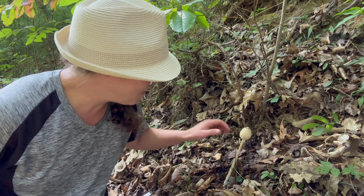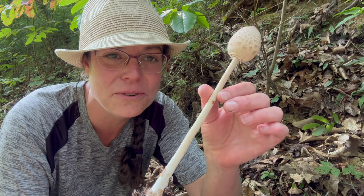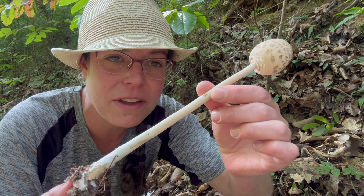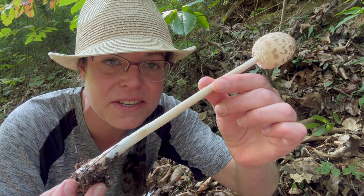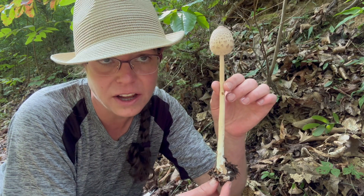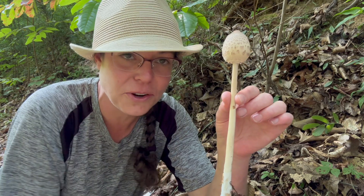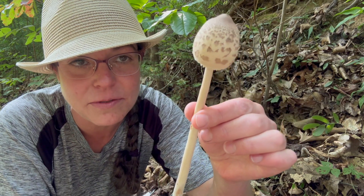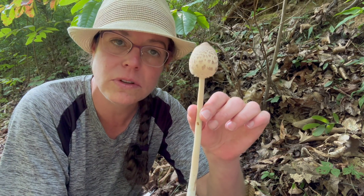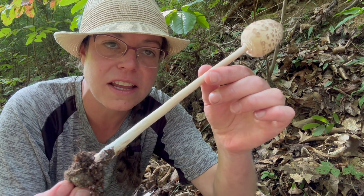Hey mushroom nerds, picking back up where I left off about being in the mountains of West Virginia hunting mushrooms with my friends. We found this glorious edible parasol mushroom. The scientific name is a bit in flux and it is a species group, but the best scientific name to use for this gorgeous group is Macrolepiota procera group.